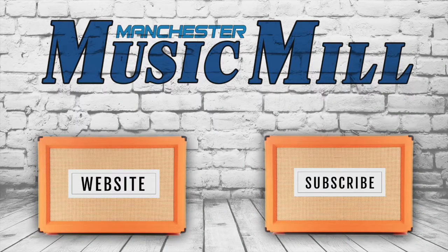This guitar can be yours for just $699.99 with the case included. Come on down to the store and plug it in, or feel free to call or email with any questions that you have.